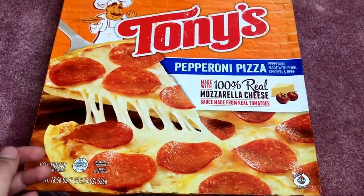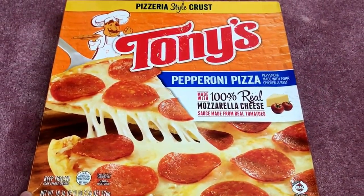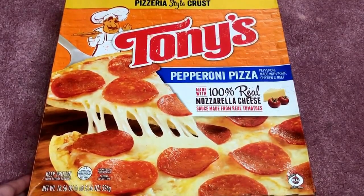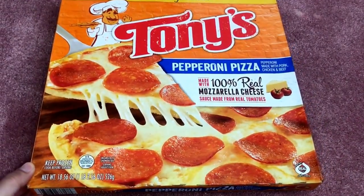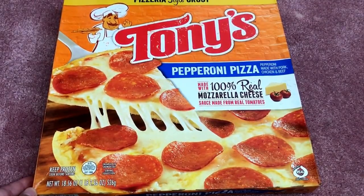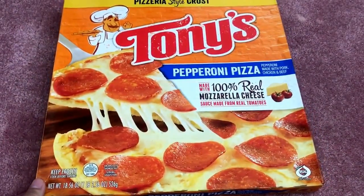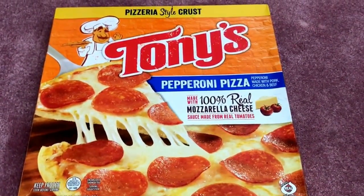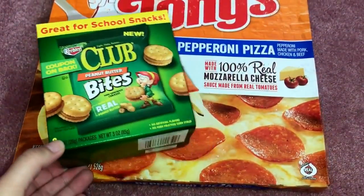I took this out of the freezer — I got two of these. This is the Tony's pepperoni pizza, and this is huge — not those personal ones we've seen before. It's 18.56 ounces, and if you were to get this at Target or other supermarkets it probably ranges from four to six dollars a piece. So for a dollar, you can't beat it. I got two boxes and haven't tried it yet — let me know in the comments if it's good.